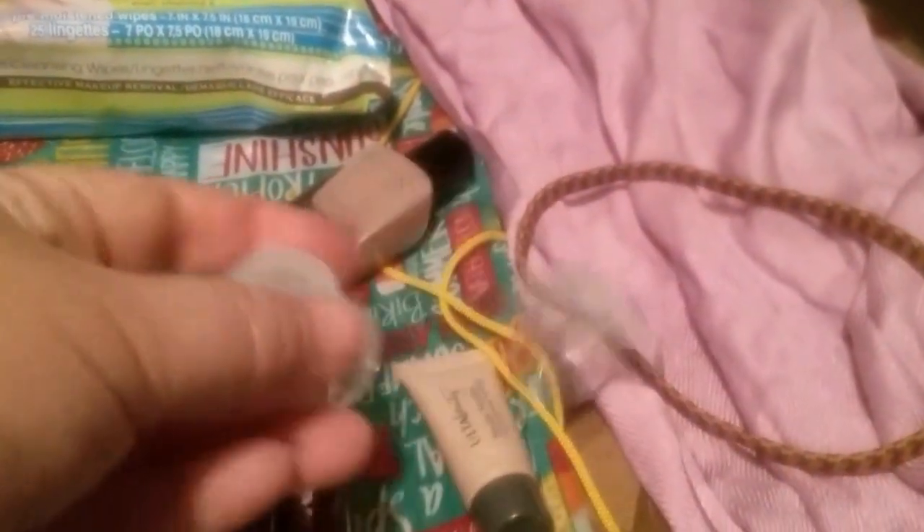Have you ever left your purse out in the heat and your lipstick melted? This is the perfect thing to put it in so you can still use it. This bag that I picked is so cute — it's just summery and adorable.